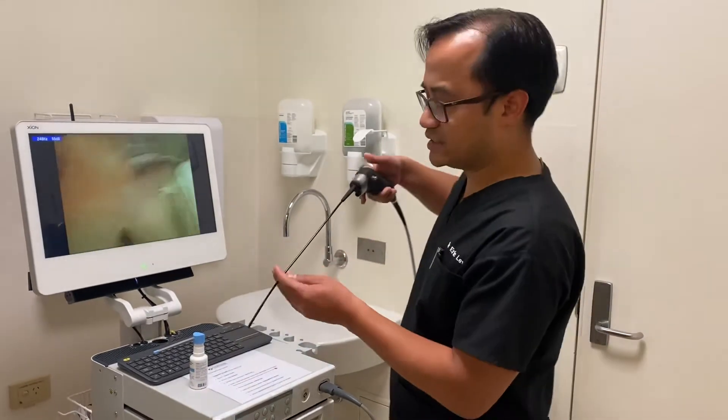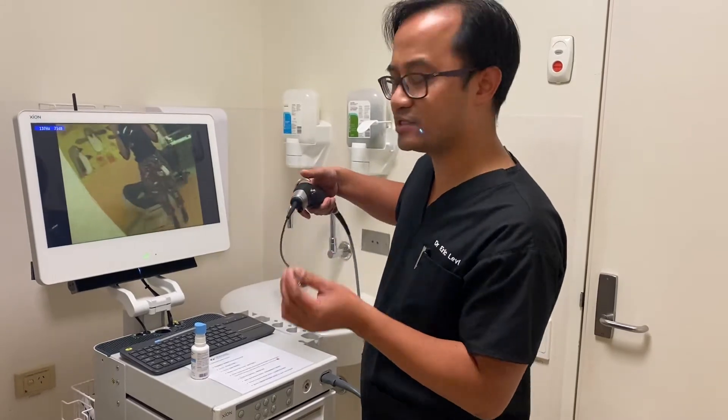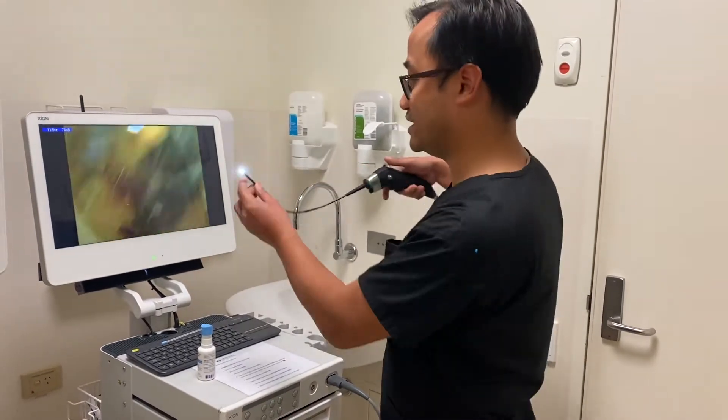So here's what I'll do — this is a simple picture of the appearance of the camera, about 2.9 millimeters or 4 millimeters, and I'm going to scope myself and you'll see what happens on the screen.